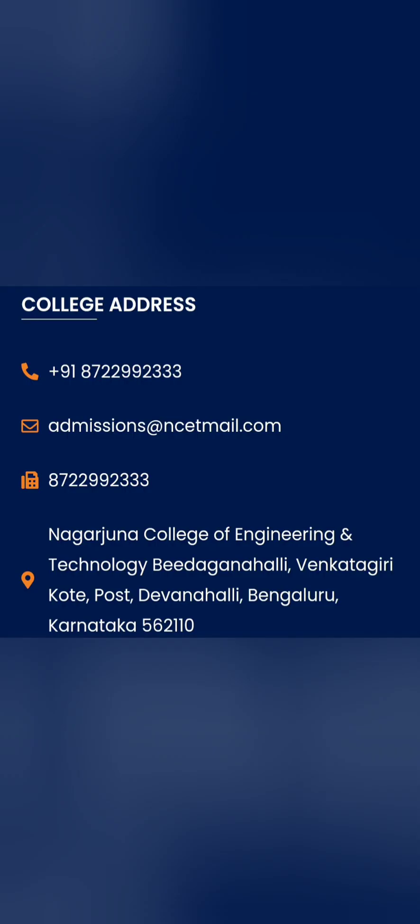This is the address of the college. It is in North Bangalore, located in the Devanale area. In case you want to reach the college, the contact details can be found here.